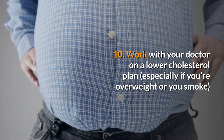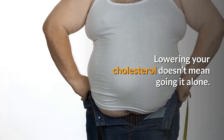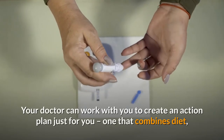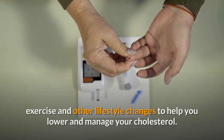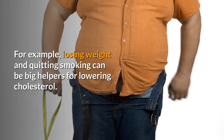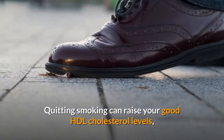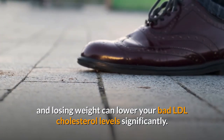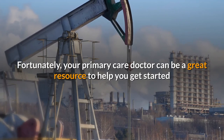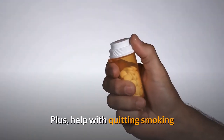Ten: work with your doctor on a lower cholesterol plan, especially if you're overweight or you smoke. Lowering your cholesterol doesn't mean going it alone — your primary care doctor is a helpful partner along your journey. Your doctor can work with you to create an action plan just for you, combining diet, exercise, and other lifestyle changes. For example, losing weight and quitting smoking can be big helpers for lowering cholesterol. Quitting smoking can raise your good HDL cholesterol levels, and losing weight can lower your bad LDL cholesterol levels significantly. Fortunately, your primary care doctor can be a great resource to help you get started and find practical ways to stick with it.